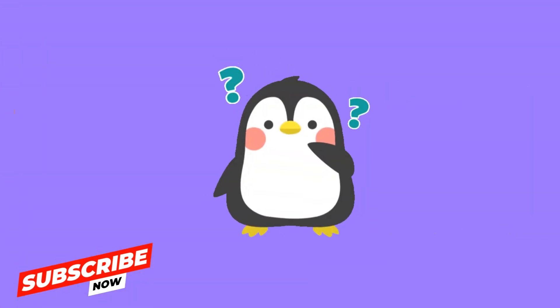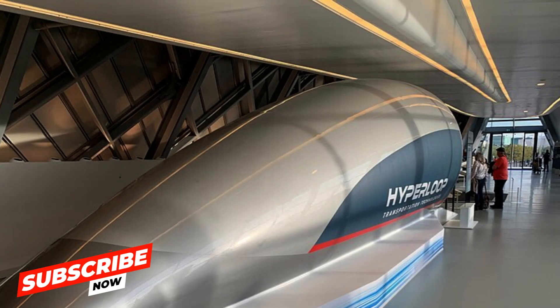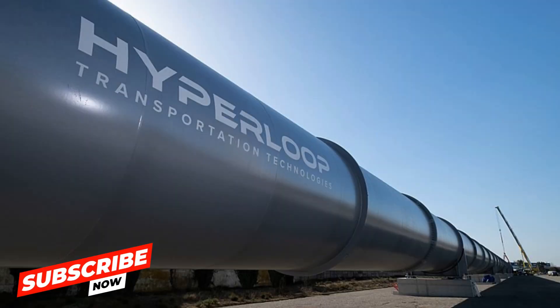But how does it work? The Hyperloop utilizes low-pressure tubes to reduce air resistance, allowing for high-speed travel. Magnetic levitation technology is employed to lift the pod above the track, eliminating friction and enabling smooth, efficient travel.